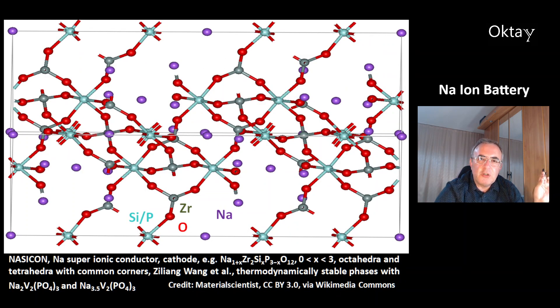This is a structure of NASICON — it's a sodium super ionic conductor, and this is a cathode material. One example is sodium zirconium silicate phosphate. The x value in this formula is typically between zero and three. You can see the structure — these are octahedra and tetrahedra sharing common corners. There's work by Ziliang Wang and colleagues who made thermodynamically stable phases with sodium vanadium phosphate compounds.